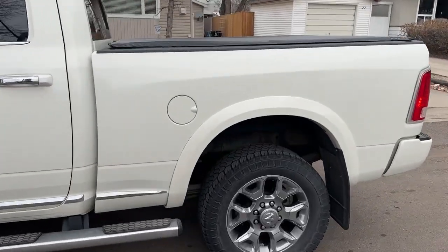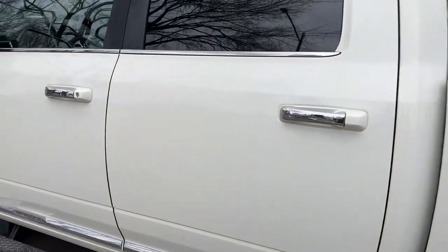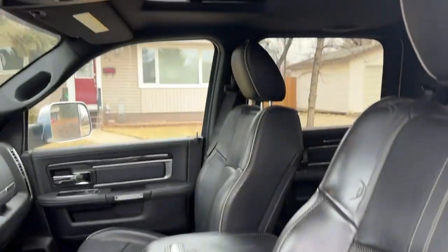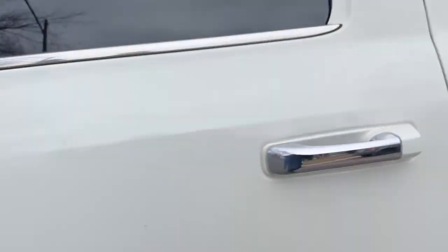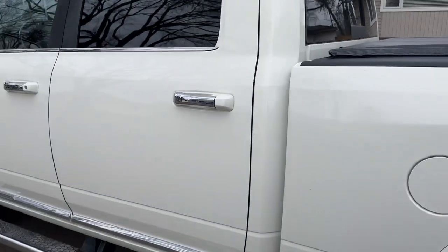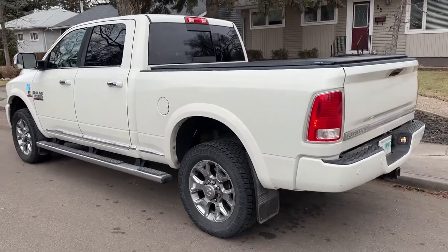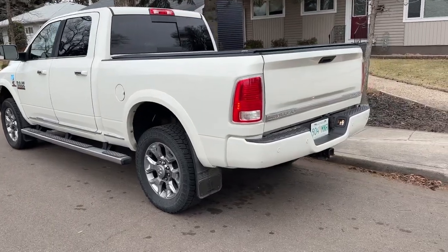Box liner cover. It's got the full limited package, all the leather stitched seating, every option. The truck smells like new inside and out. And I'm told it's the hard-to-find Dodge Pearl colored white. Just a gorgeous truck.